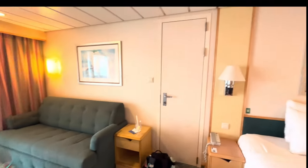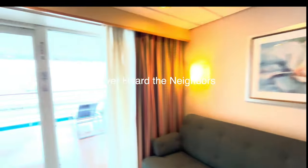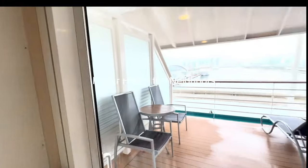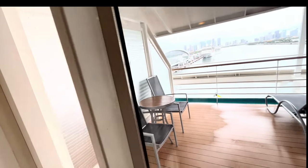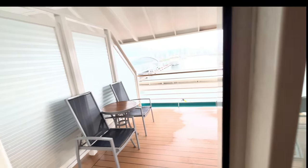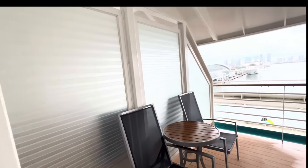This is a connecting room — hopefully the noise won't be too bad. Let's check out the balcony, the real reason why I wanted the aft-facing cabin. Never had one before — oh, it's a nice big balcony.